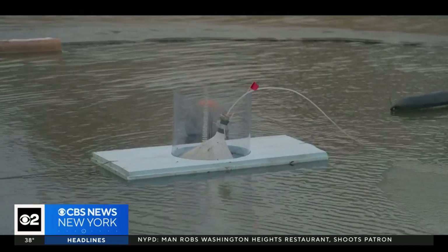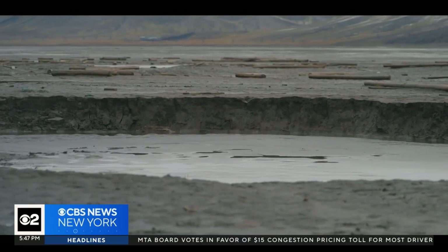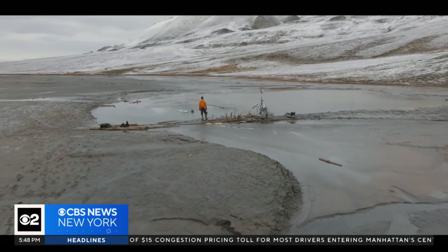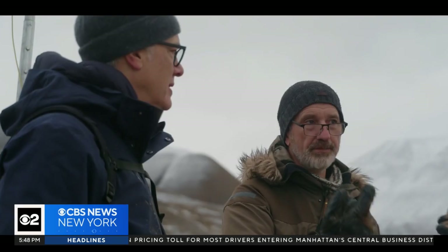During the research, Andy and his team checked 123 springs in Svalbard and found methane in all but one of them. What's escaping is quite modest, but what's down there is quite vast.